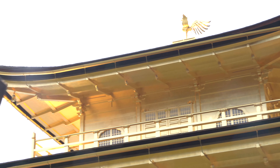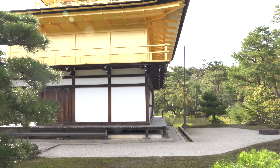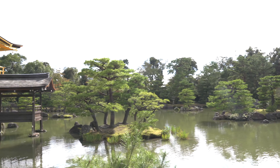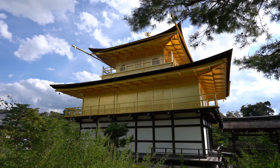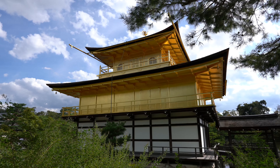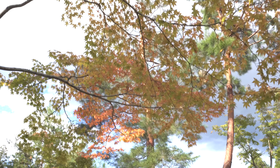Although it is not possible to enter the pavilion, the statues can be viewed from across the pond if you look closely, as the front windows of the first floor are usually kept open. The second floor is built in the Bukke style used in samurai residences, and has its exterior completely covered in gold leaf. Inside is a seated Kannon Bodhisattva surrounded by statues of the four heavenly kings, however the statues are not shown to the public. Finally, the third and uppermost floor is built in the style of a Chinese Zen hall, gilded inside and out, and is capped with a golden phoenix.